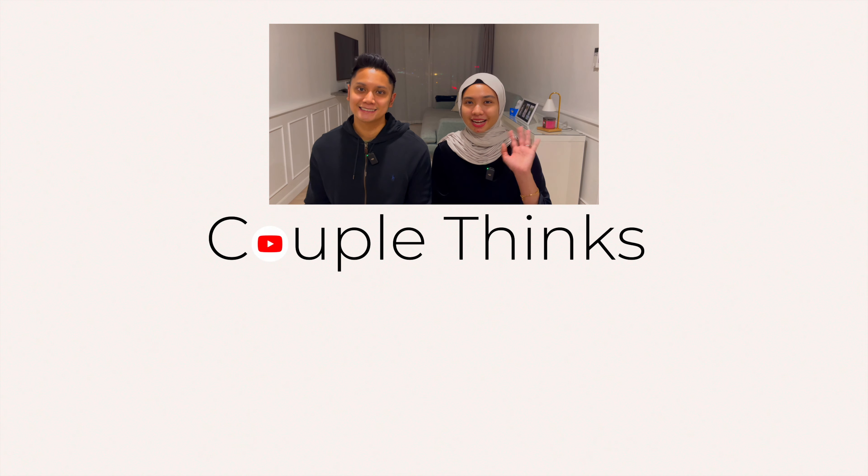Comment down below what you think of this video and don't forget to subscribe to the channel so you won't miss any future uploads. Bye! See ya!